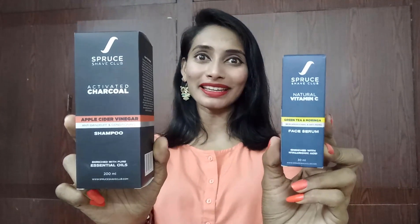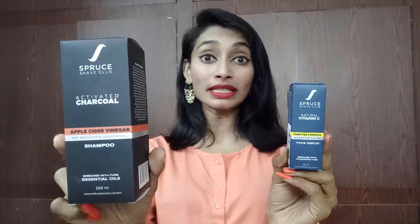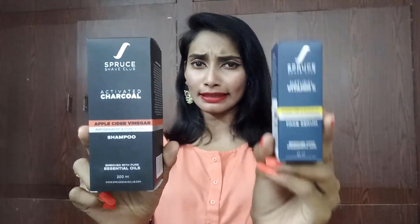They require special care and special products. Recently when I was browsing through Amazon for some products, I came across a few products from Spruce. I dug deeper, did some research, and found two products more interesting. I didn't stop there — I ordered and got my hands on these two products. One is the Spruce Activated Charcoal with Apple Cider Vinegar Shampoo and the other is the Spruce Vitamin C Serum. When I saw the cute packaging, I decided to use them, and I'm here to share my review.